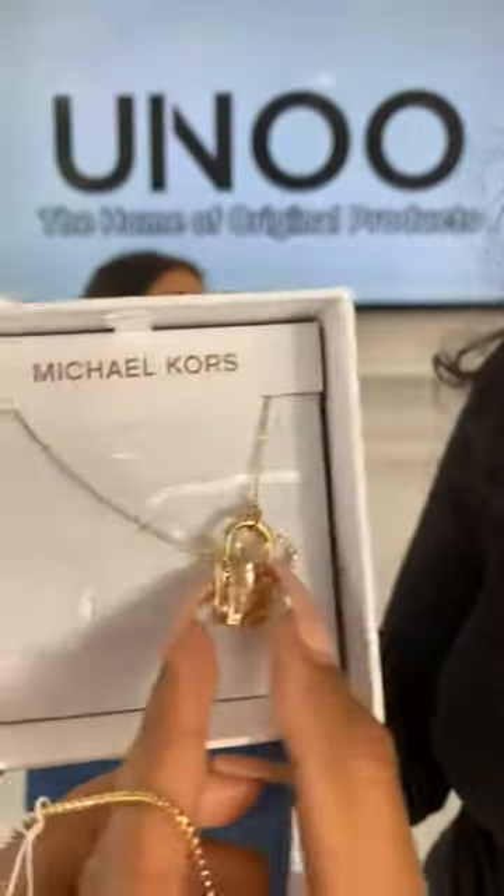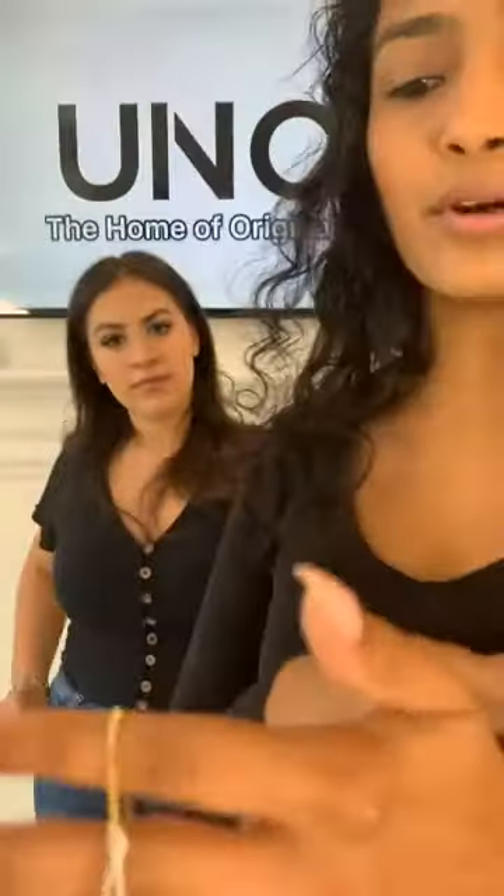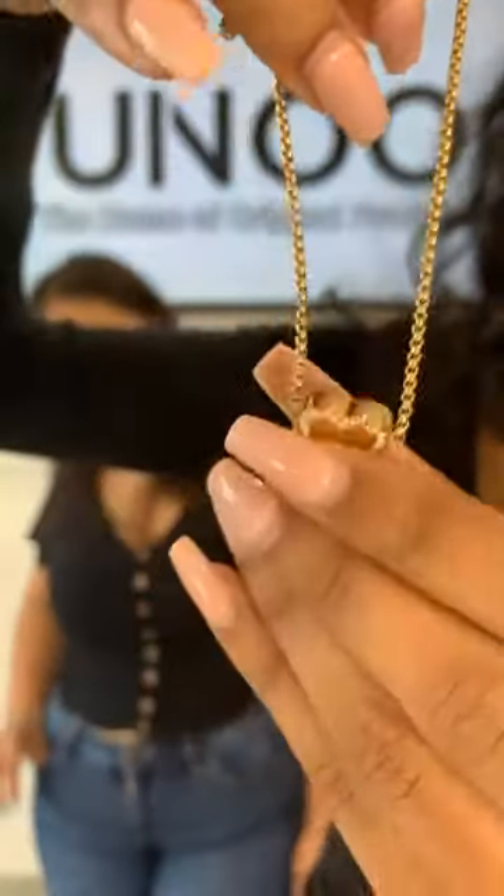Next we're going to move on to our combinations. The combos are going to be 449 AED, and if you just want one of the pieces we're showing, it's going to be 249 AED. Our first combo is this necklace and bracelet — the necklace has a little lock charm and a little heart charm, and the bracelet has a heart charm. The combo for the bracelet and necklace is 449 AED.